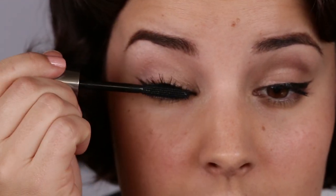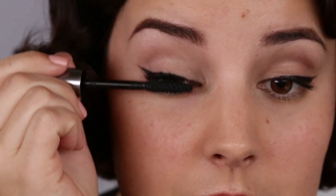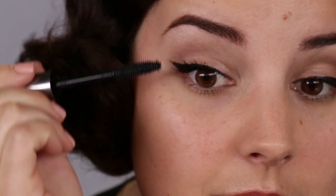Next is a secret to instant false lashes. Add a few coats of our famous They're Real Mascara. Wiggle the brush horizontally from the base to the tip of the lash to add volume, length, and curl.